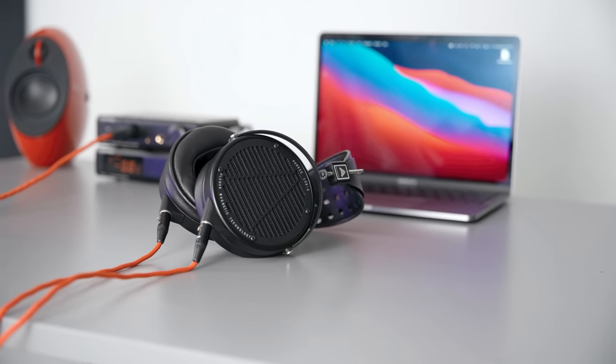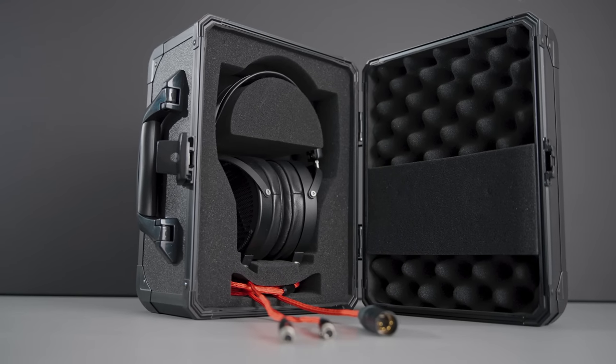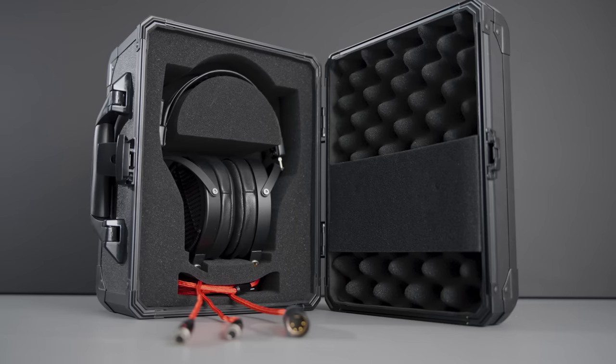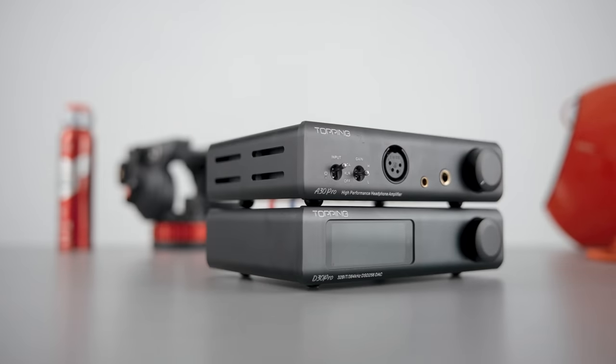I want to state that I like all of these components individually — they're all great — but it's more about picking the right situations and systems for these to be placed in. This system costs about $2,100 total. It includes the Audeze LCDX, a balanced Oppo Flow cable, the A30 Pro, and the D30 Pro amp and DAC from Topping.